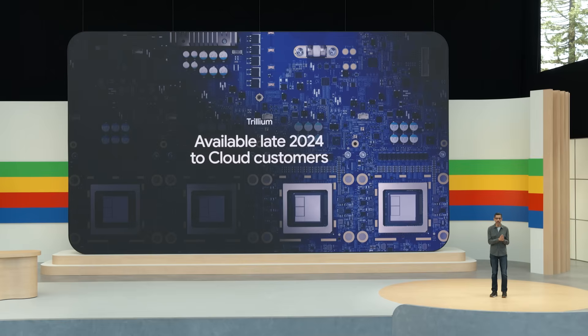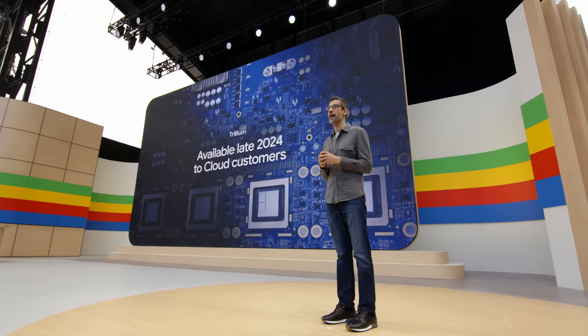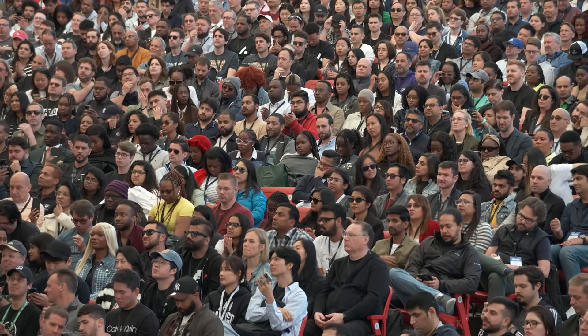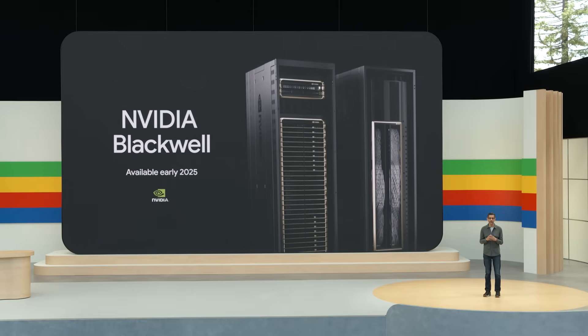Alongside our TPUs, we are proud to offer CPUs and GPUs to support any workload. That includes the new Axion processors we announced last month — our first custom ARM-based CPU with industry-leading performance and energy efficiency. We are also proud to be one of the first cloud providers to offer NVIDIA's cutting-edge Blackwell GPUs, available in early 2025. We have a long-standing partnership with NVIDIA and are excited to bring Blackwell's capabilities to our customers.